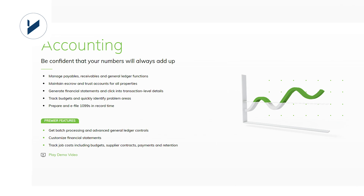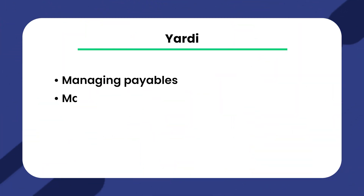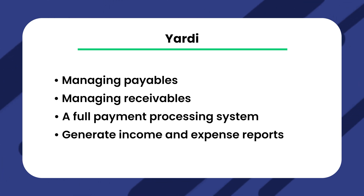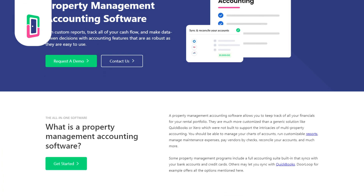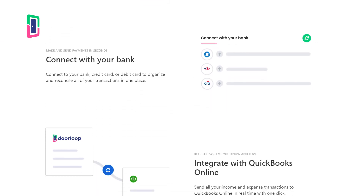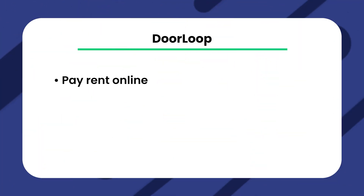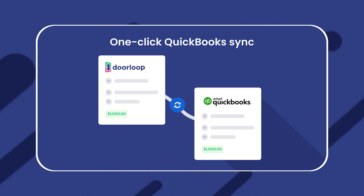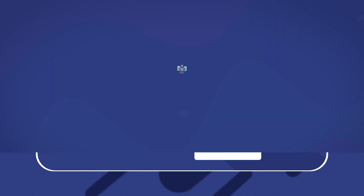Yardi provides a full accounting suite complete with all the tools you need to manage all of your property's financials. Some of the main functions include managing payables, receivables, a full payment processing system, and the ability to generate income and expense reports. Doorloop also offers a robust set of accounting tools, including the ability to pay rent online, payments from bank and credit accounts, and a complete chart of accounts. Doorloop also conveniently integrates with QuickBooks, meaning you can continue to use your main solution alongside Doorloop.